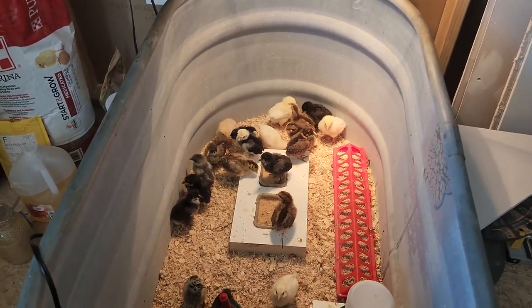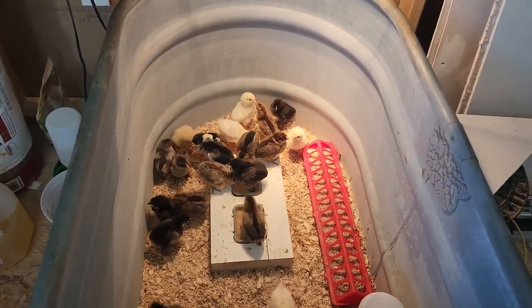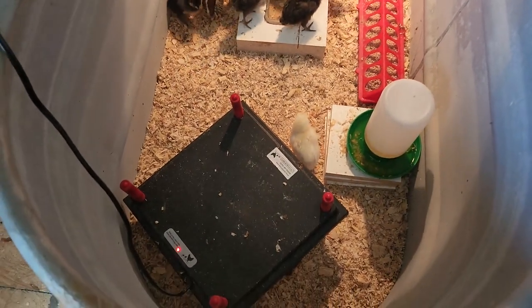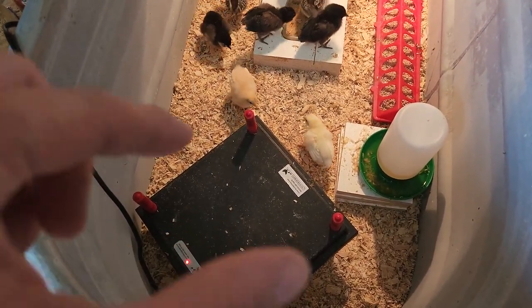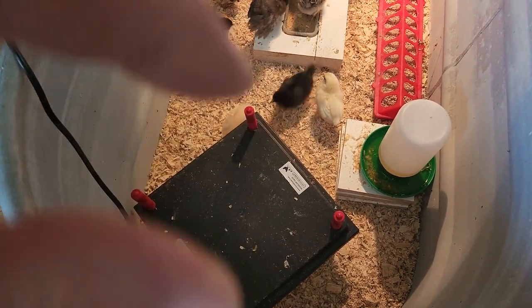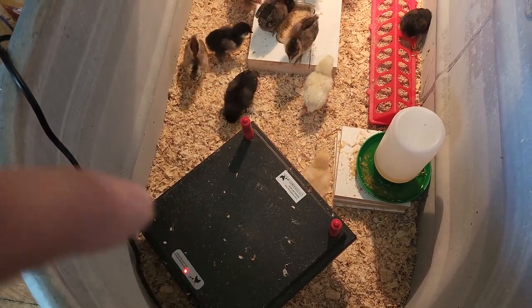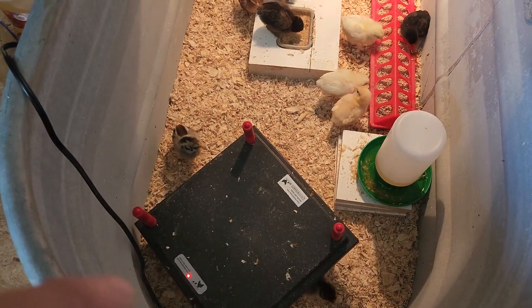Hi everybody, just giving a little update on the chicks — they are now 10 days old. Fair warning: if you get one of these heaters to keep them warm, get one of those cones that goes on top so they can't climb up there, because that is a pain to clean every day, twice a day or more. I have one coming, but it's a pain right now.